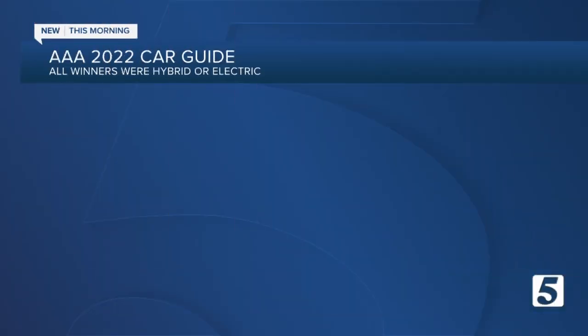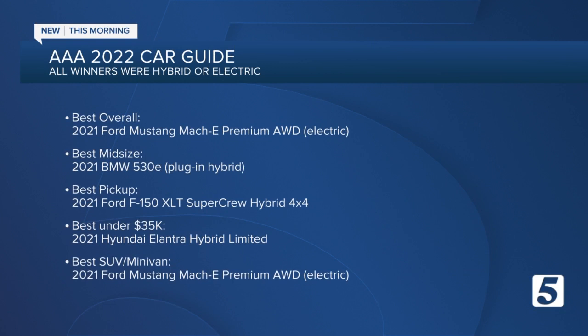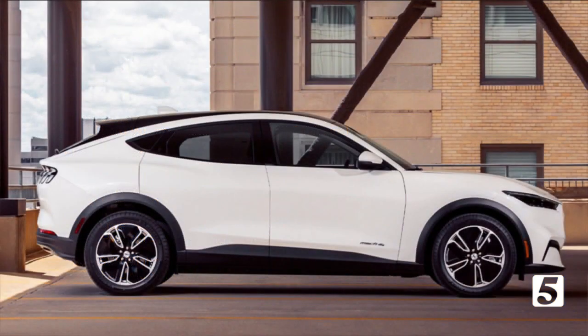AAA engineers tested 62 new cars in 12 different categories, including safety features, handling, and ride quality, and they crowned these some of the winners. The best under $35,000 was the Hyundai Elantra Hybrid. And here's a look at the best overall.